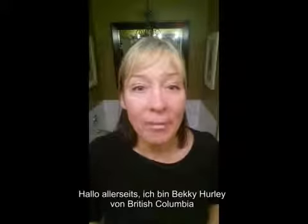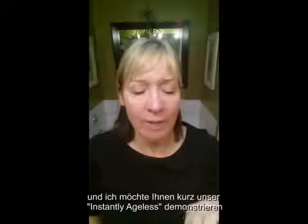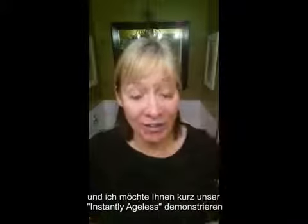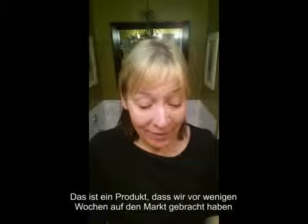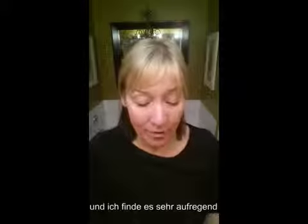Hi there, I'm Becky Hurley from British Columbia and I just wanted to give you a quick demo on our new Instantly Ageless. This is a product that we just released a couple of weeks ago and I'm so excited about it.